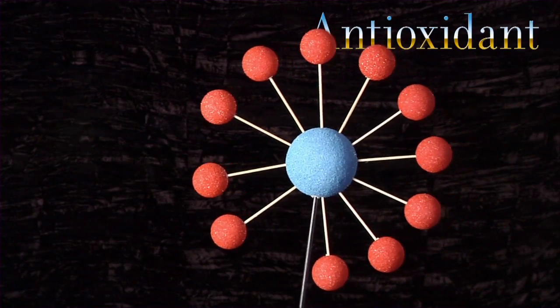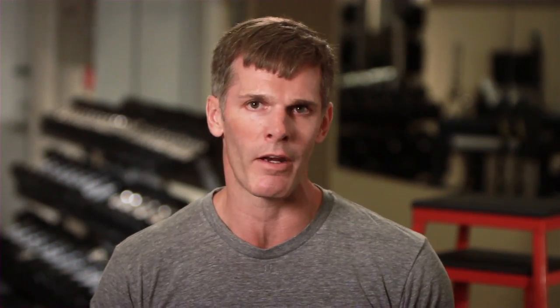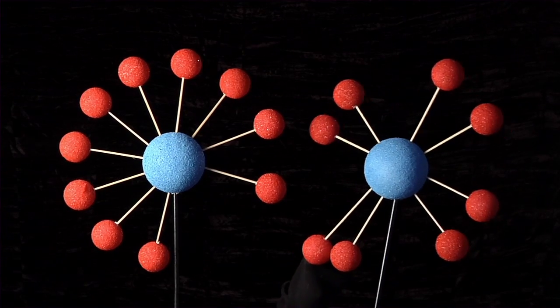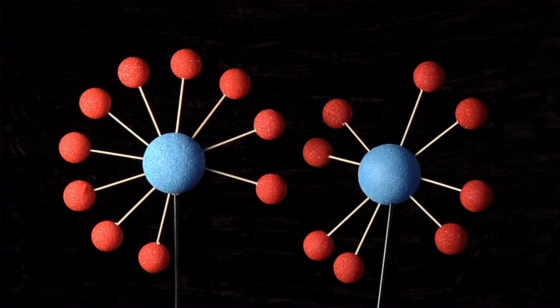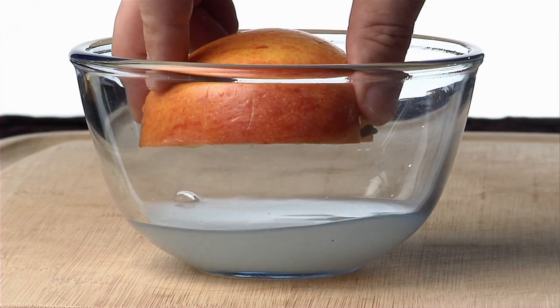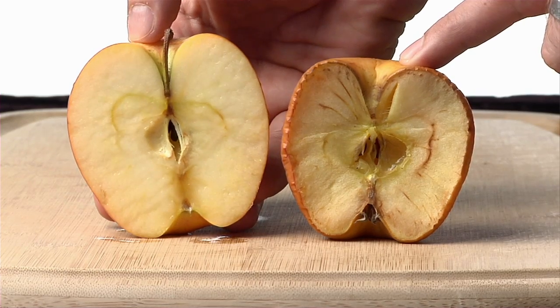Doctors have linked extensive damage to a compromised immune system, Parkinson's, heart disease, and even cancer. This is where antioxidants come in. Antioxidants have electrons just like free radicals, but they don't have to be balanced. When a free radical rushes around the body looking for a spare electron, the antioxidant can give one up easily and rebalance itself with what's left. The free radicals neutralize while cells and DNA are protected. You can see this happening when you take that freshly cut apple and dip it in lemon juice — instead of turning brown, the antioxidant vitamin C from the lemon helps keep the apple white and fresh.